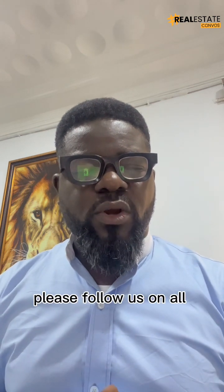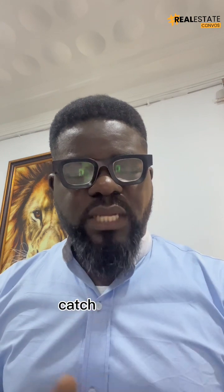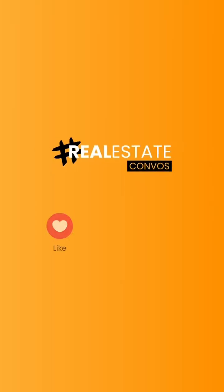For more tips, please follow us on our social media platform. Thanks, bye-bye.